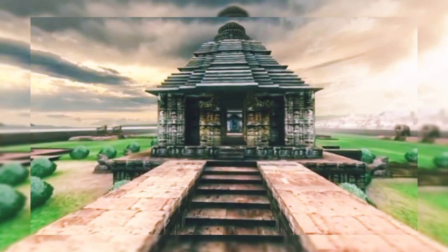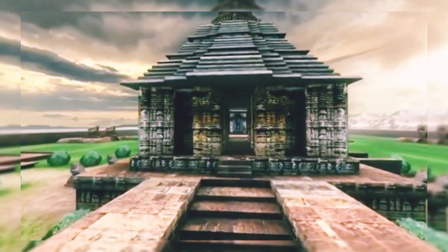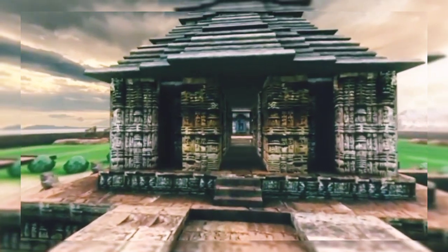This is the Nata Mandir, the Hall of Dance. The roof of this Nata Mandir has been collapsed. Only remains of its walls stand. The sculptures of this Nata Mandir are regarded as the most charming and best specimens of Orissan sculptures.